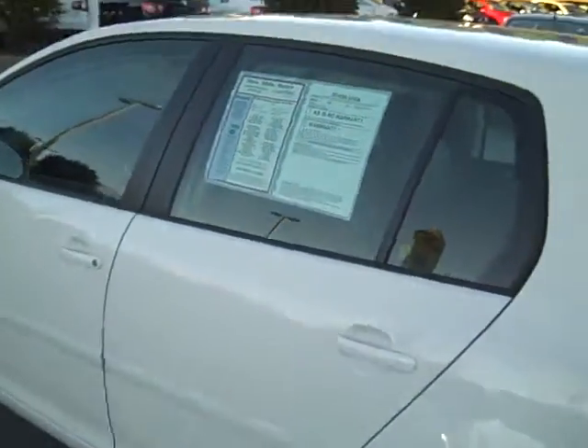It's got about 40,000 miles on it and comes certified pre-owned from Volkswagen, which means you get great rates. We have some special certified rates — ask us about those.